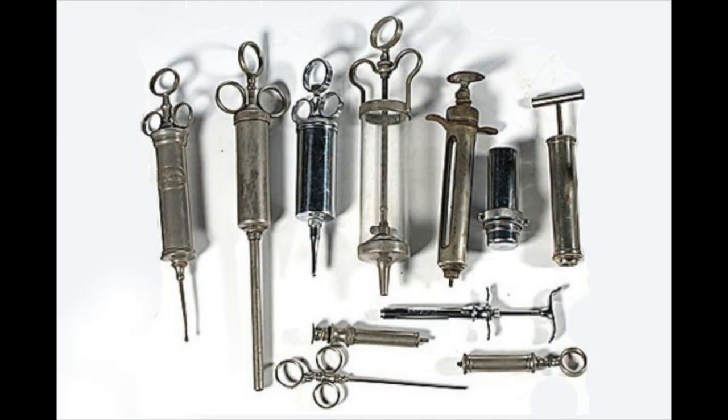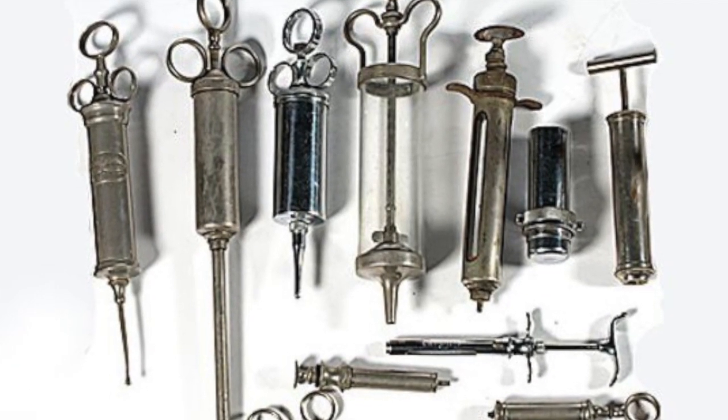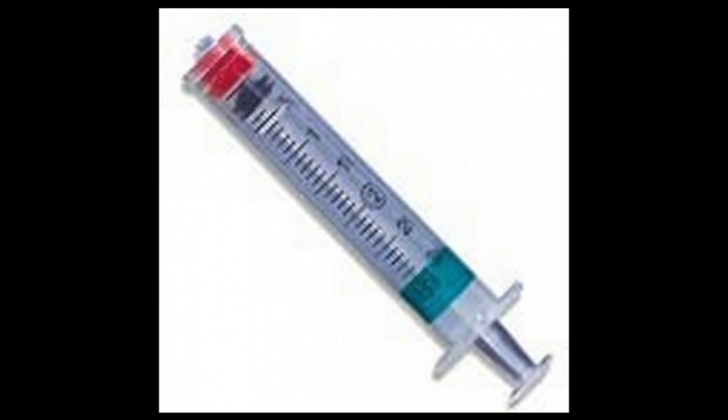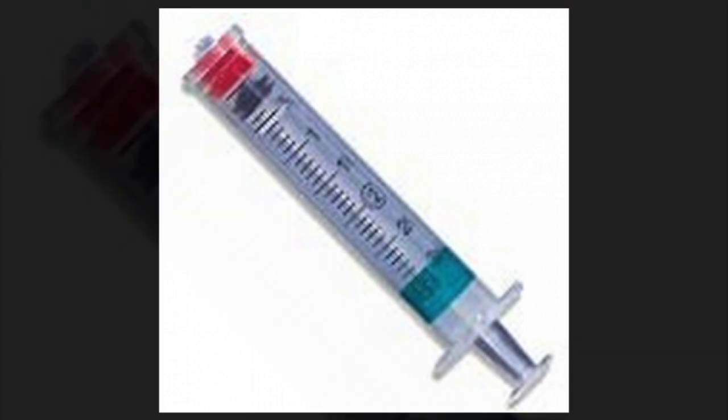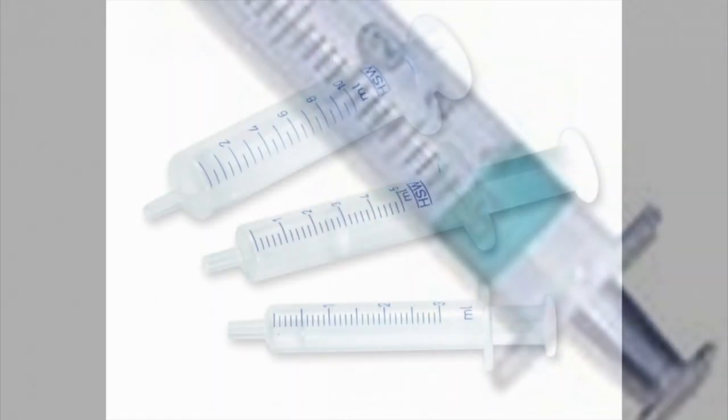The disposable syringe saves the medical field and hospitals a lot of money and time, instead of having to clean or whatever they used to do when they used syringes in the past that weren't disposable.